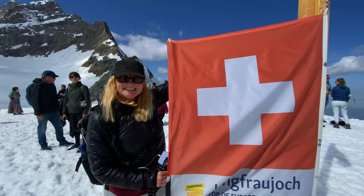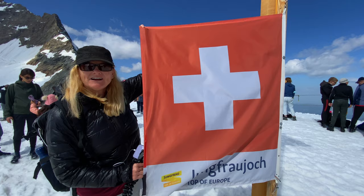This is it — I have the flag, I'm at the top of Europe, and I didn't even have to climb here. I just took an elevator. Yeah!